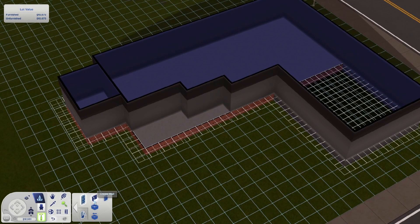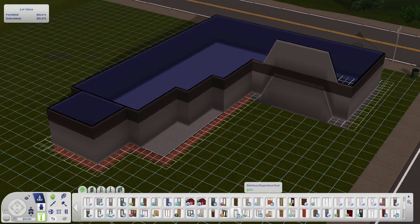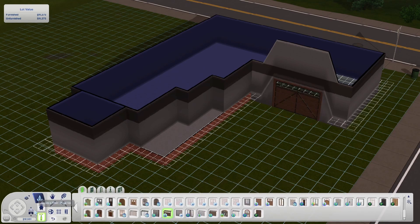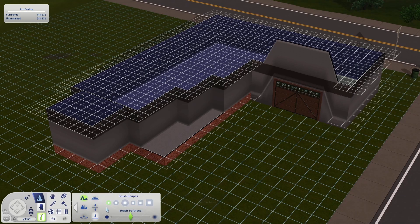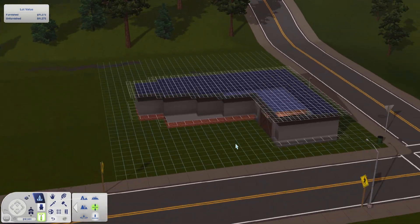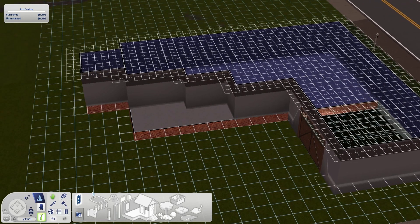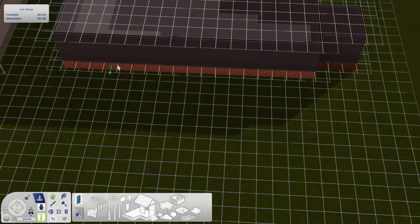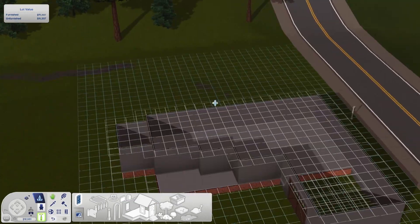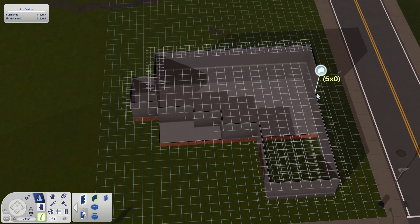It has a garage which you can only fit like one car in, unfortunately, even though it looks quite big. Downstairs there's quite a big entryway where the stairs are, and then two hallways — one goes to the kitchen, the dining room, the living room, and there's another little extra room which could be an office. But if I was to furnish this house I would make the office in the living room because there's a little space at the back.